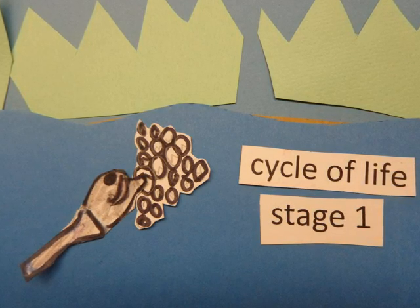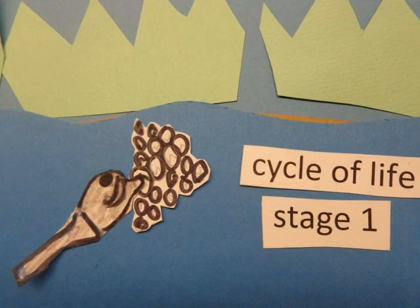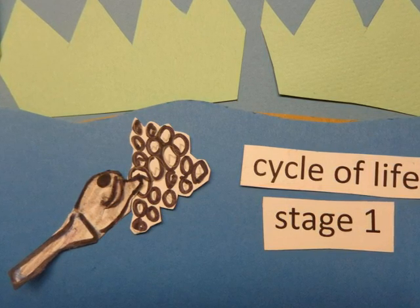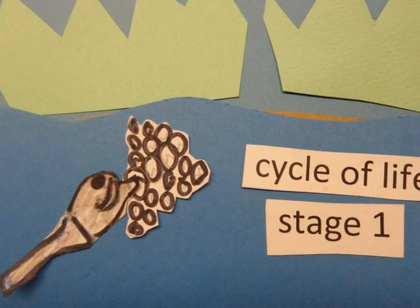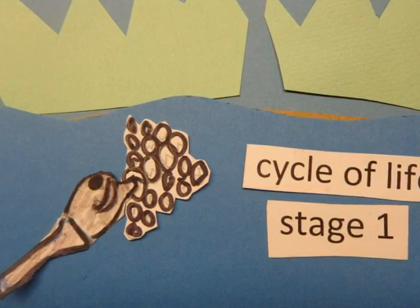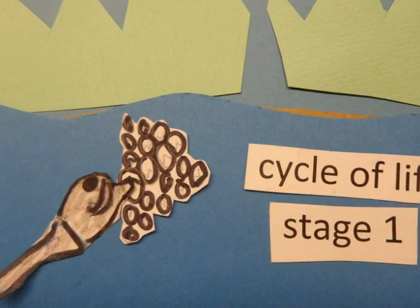First are frog eggs. Frogs are oviparous animals — they lay eggs. A female frog can lay about 4,000 eggs. Frog eggs are sticky, and tadpoles can stick to their eggs.